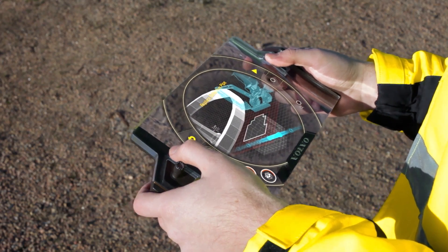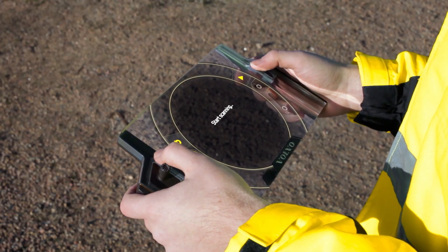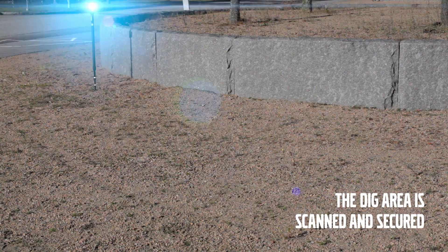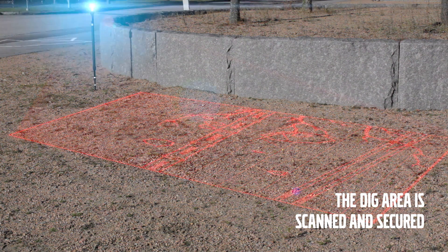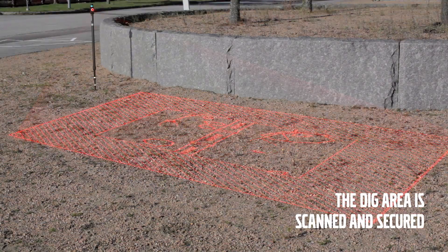The operator adds the job to his task list. The ground scanner detects any obstacles such as cables or tree roots and demarcates the dig area for the safety of the operator and passersby.